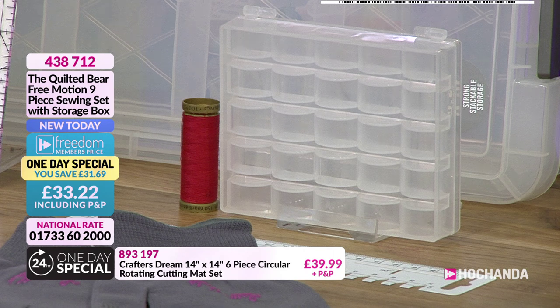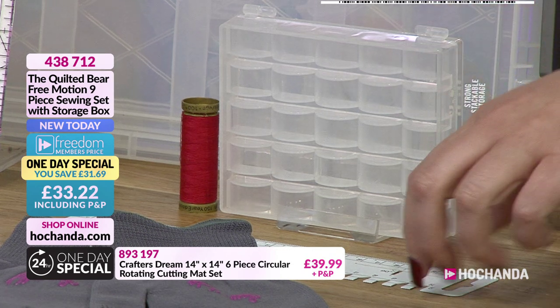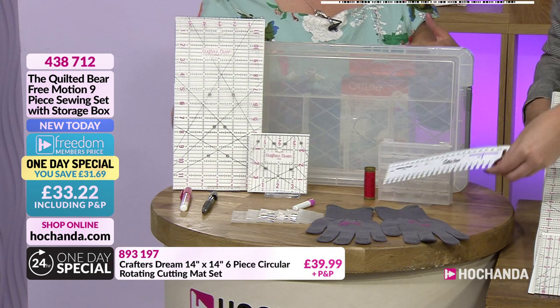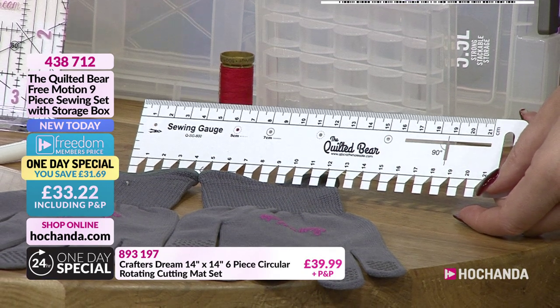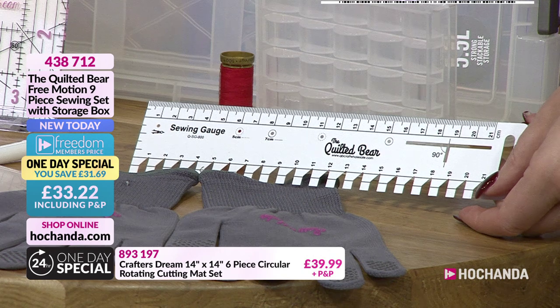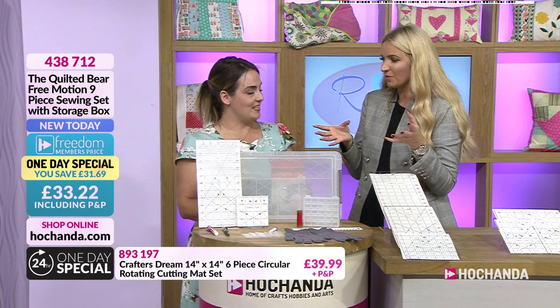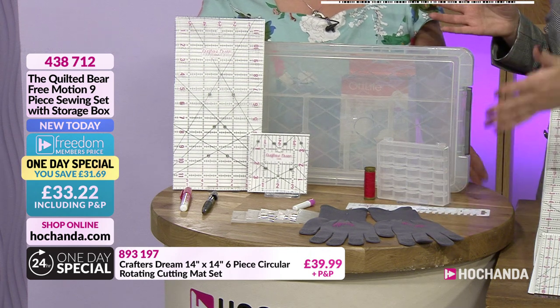The bobbin box can be used for any sewing, not just free motion — it's just a nice organizer. Thread is also included. There's a measuring gauge ruler — later in the show Kerry will demonstrate making a cushion, and it's a really easy tool for simple measurements like a double hem on the back of a cushion. Everything in the one-day special is about making life easier and being more organized as a soft crafter.